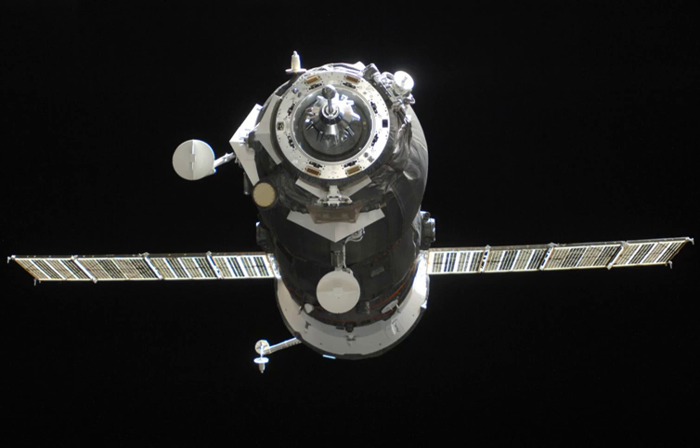The cargo ship, loaded with trash, performed its 3-minute deorbit burn at 12 hours 10 minutes and 30 seconds GMT. It entered the Earth's atmosphere at 12:48 PM GMT and burned up at 12:54 PM GMT. Surviving debris impacted in the Pacific Ocean at around 13:00 GMT.